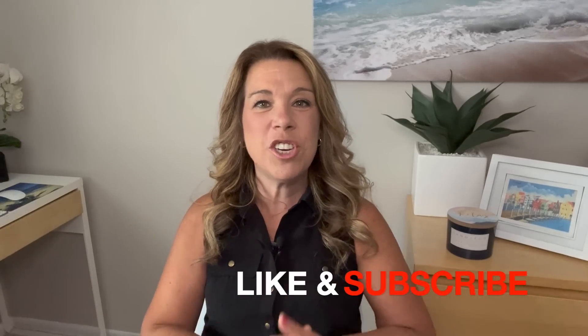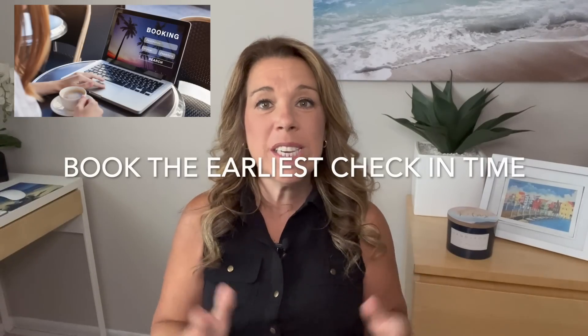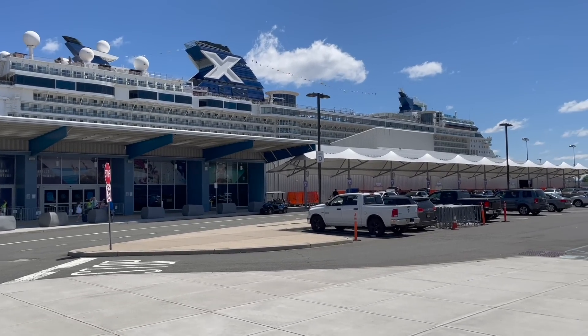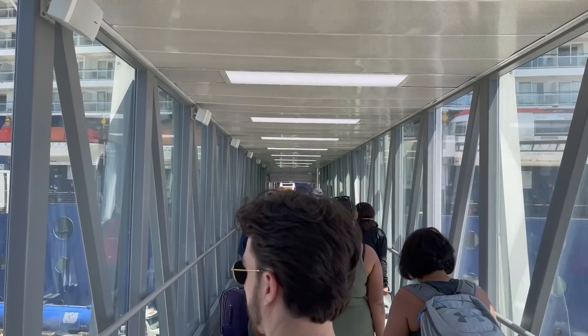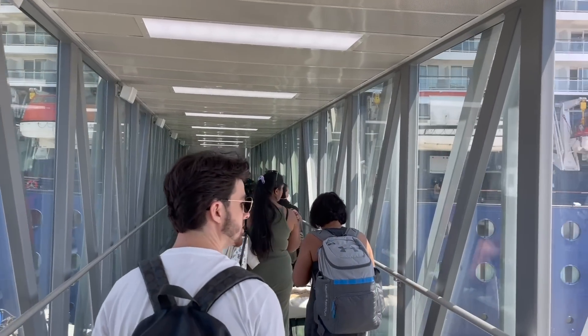Number one: book the earliest boarding time or arrival time that is available when you do your online check-in. There are different schools of thought on this — some people say arrive later — but the benefit of booking early is that if there is a delay of any sort, you would rather be one of the first ones on the ship than one of the last ones waiting perhaps for hours in the cruise terminal.